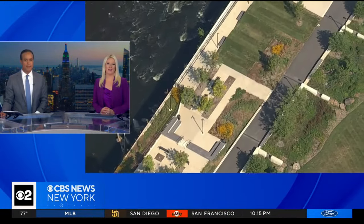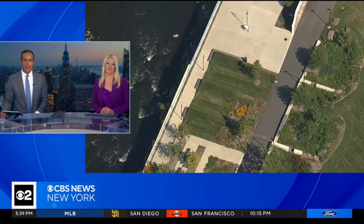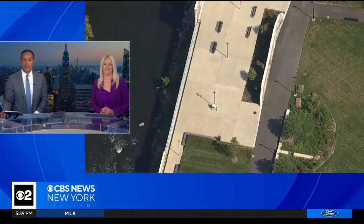A new river walk was unveiled today near the Paterson Great Falls. Nick Calloway covers New Jersey and gives us a first look.